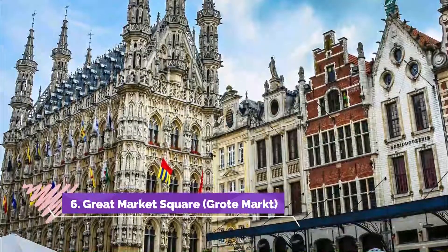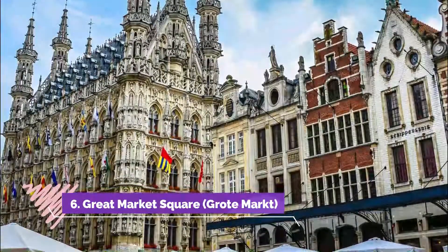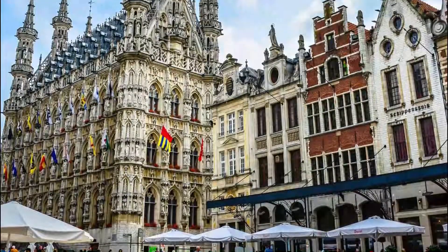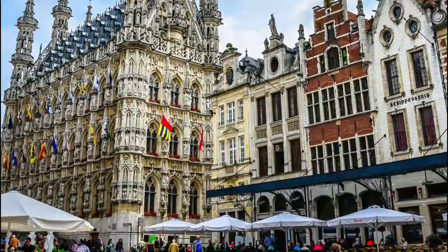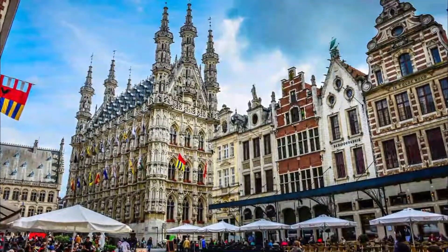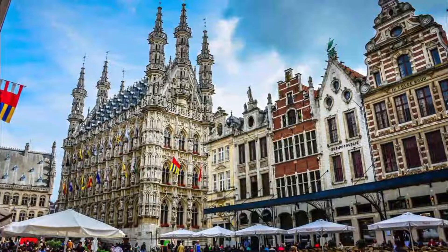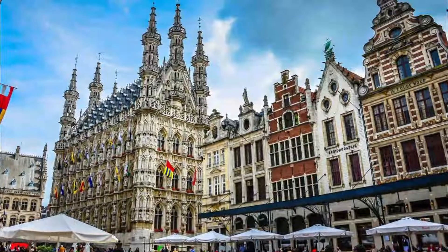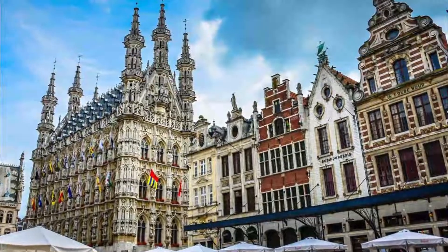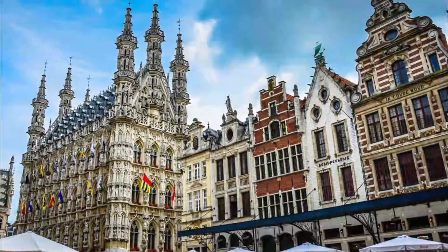Number six: Great Market Square — Grote Markt. This area is considered the old town of Leuven, surrounded by the amazing town hall and Saint Peter's Cathedral. There are many old-style buildings and restaurants. It is essentially a square with old buildings converted to restaurants, though you can find some beautiful and very impressive architecture here.